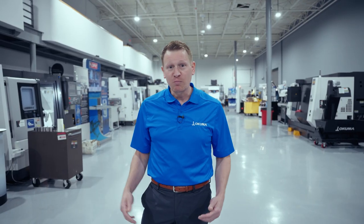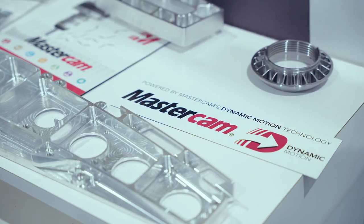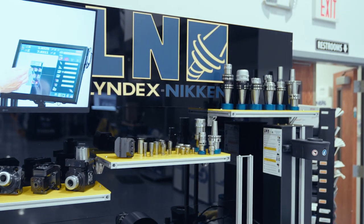We pair up with our industry-leading partners so that they can support the machine tool in the areas of CAD CAM software, automation, work holding, tooling, productivity components, coolant, and more.